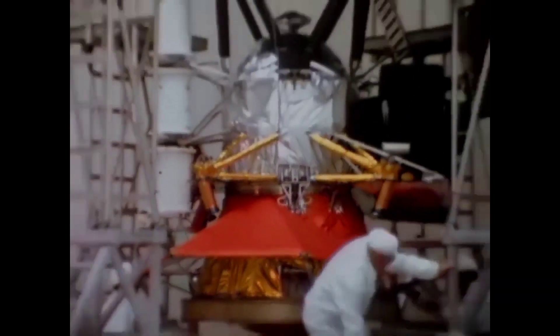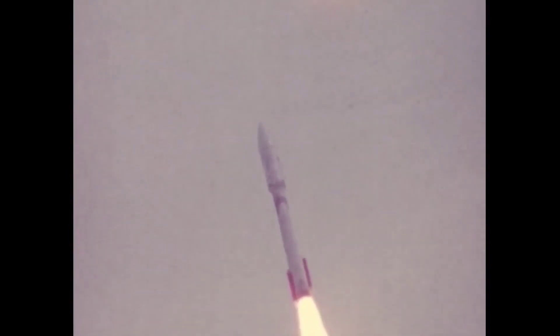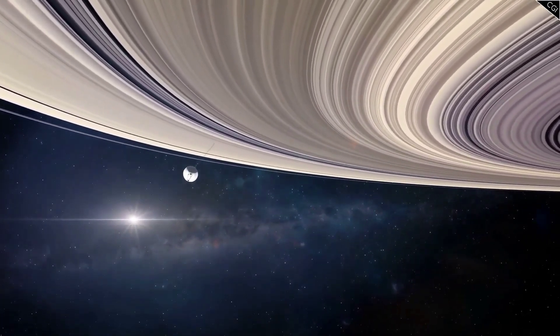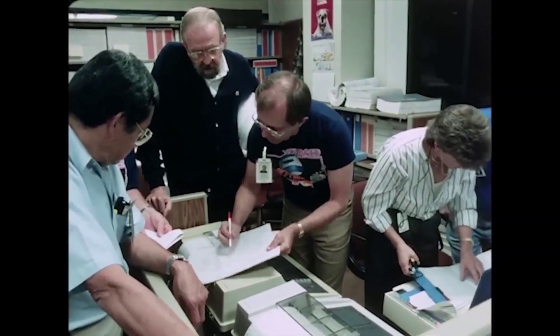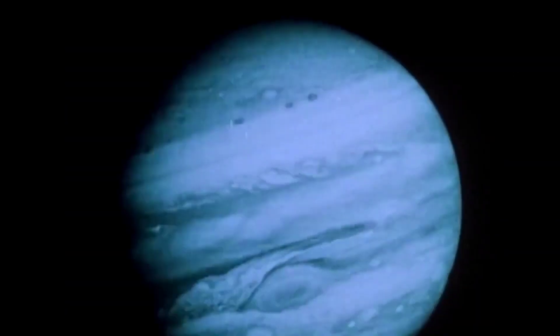When it was launched first on the 5th of September 1977, nobody knew it was going to last that long. Voyager 1 left our solar system and entered interstellar space in the year 2012, and since then it has been working to send information back home. The images sent by the Voyager have been used by many schoolbooks, and it was the first one to cross Saturn and Jupiter.